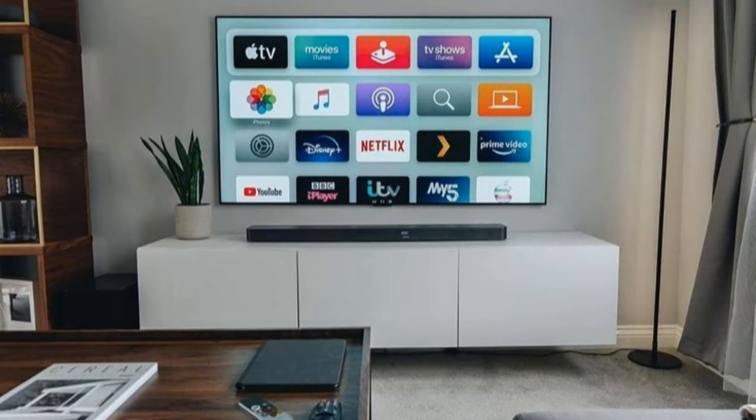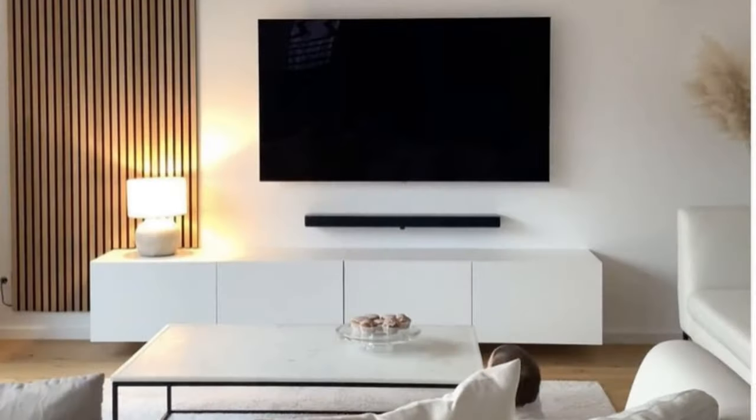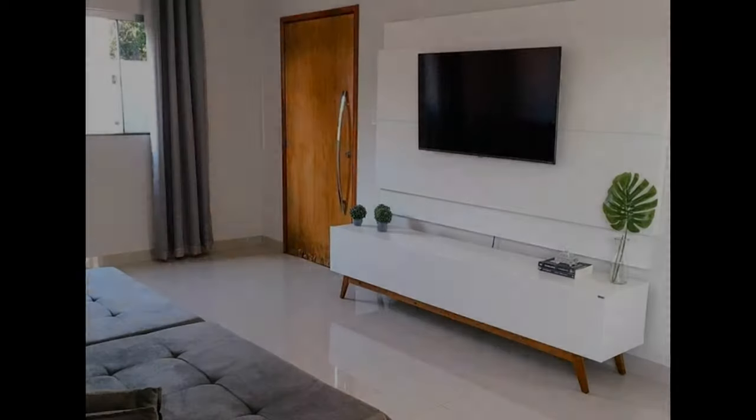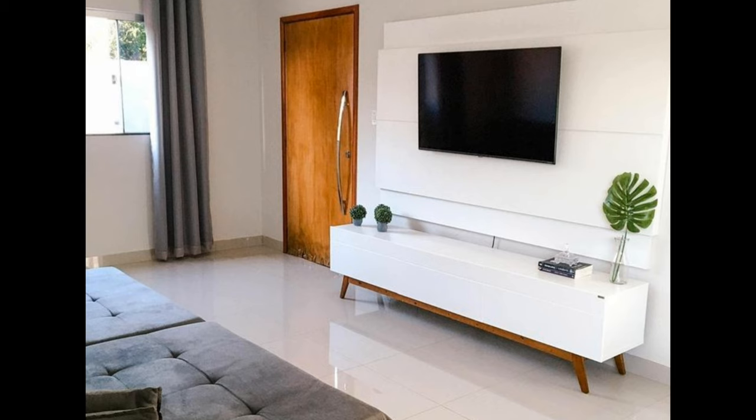Plug in a lamp. If you prefer to watch TV with the overhead lights off but still need some extra brightness, place a lamp on the console. Better yet, choose a funky piece that doubles as art. Play with shapes — add more movement to your TV stand furniture with pieces that differ in height, material, color, texture, and shape. Your decor doesn't have to be overly bold or distracting.